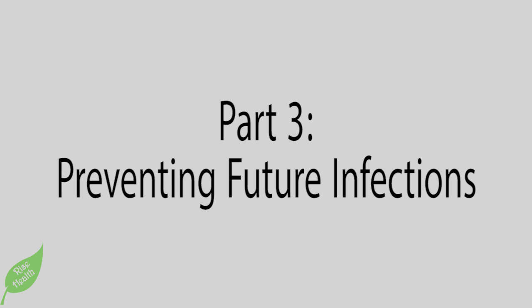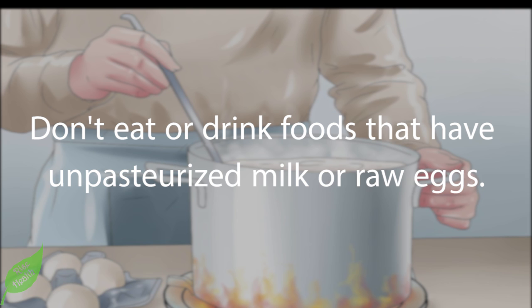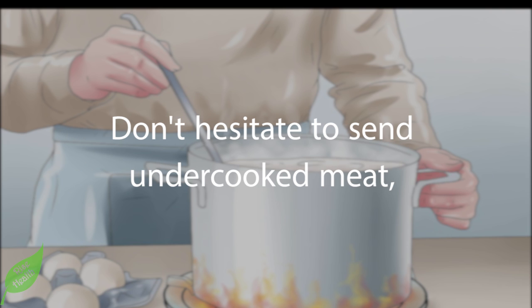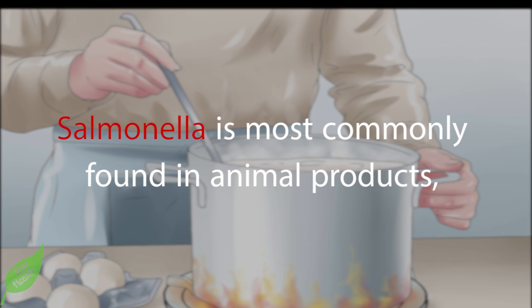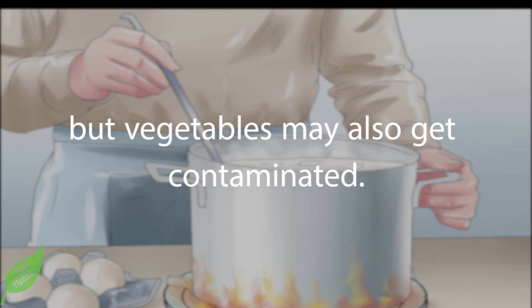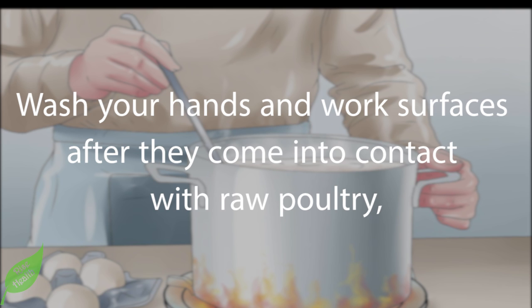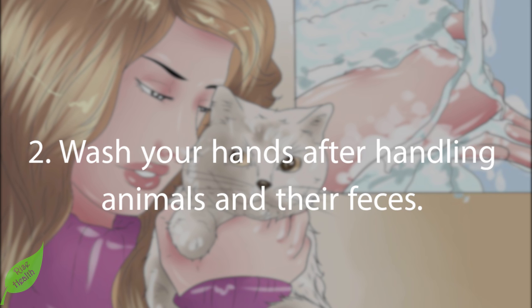Part 3: Preventing future infections. Step 1: Cook animal products thoroughly. Don't eat or drink foods that contain unpasteurized milk or raw eggs — this is the most common way people get infected with salmonella. Don't hesitate to send undercooked meat, poultry, and eggs back to the kitchen when eating out. Salmonella is most commonly found in animal products, but vegetables may also get contaminated. Be sure to wash all vegetables before cooking, and wash your hands and work surfaces after contact with raw poultry, meat, or eggs.